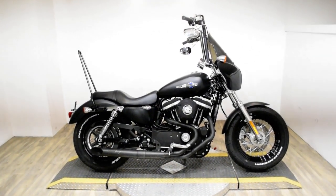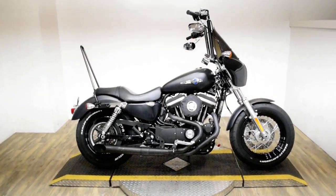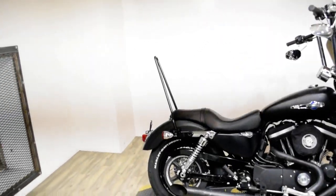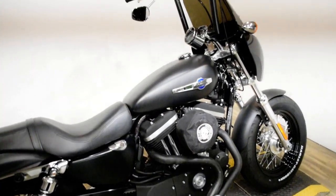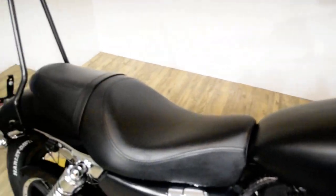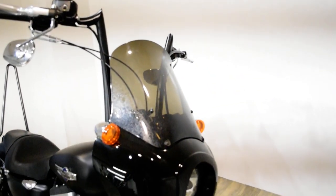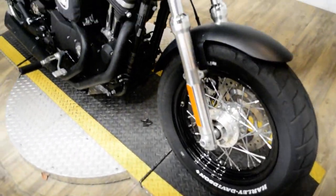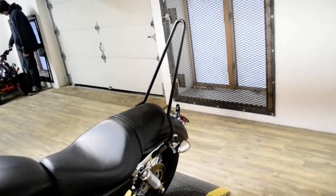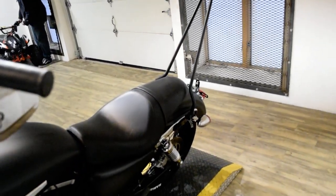Monster Power Sports is offering this 2014 Harley Davidson 1200 Custom. To see more photos of this bike, get pricing information, fill out a credit app, and to see what your trade is worth, visit MonsterPowerSport.com, give us a call at 847-526-0500, or you can come check this bike out in person. We are located 45 minutes north of Chicago and our address is 315 North Rand Road in Wakanda, Illinois.